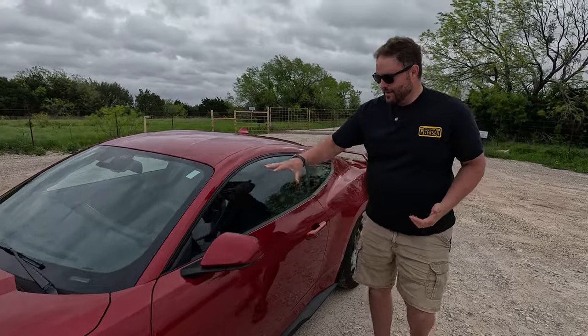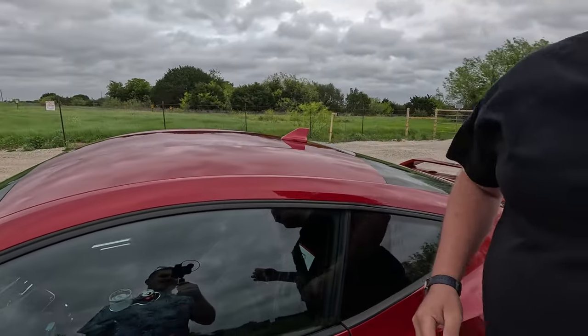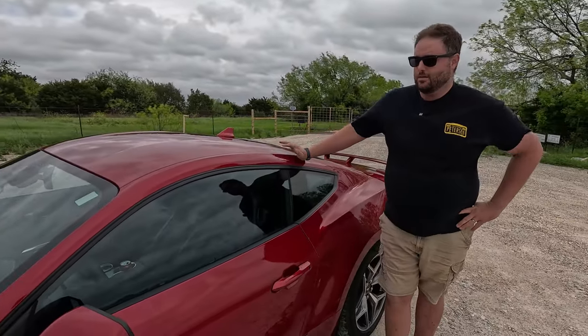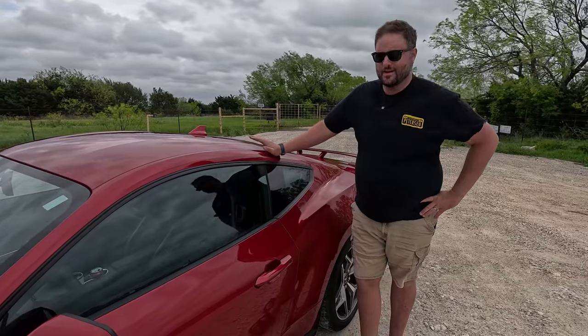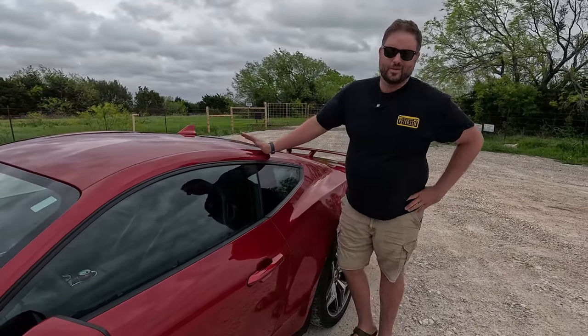Coming back, you'll notice this section of the roof is identical to the old car — and that's because it is the old car. But that's the only shared sheet metal anywhere on this thing, so it's a full redesign on exterior and interior design. The chassis has been tweaked a little bit — your knuckles are different. We'll get into that when we talk about the ride and drive.